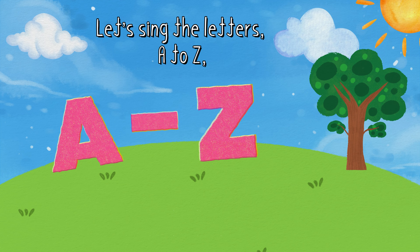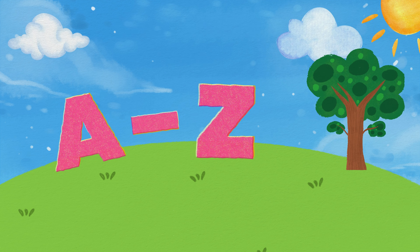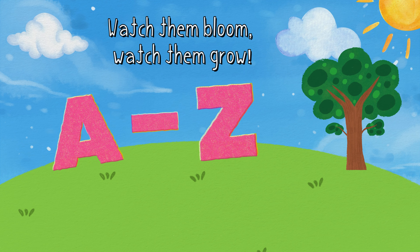Let's sing the letters A to Z. Come and sing along with me. We'll plant our letters in a row. Watch them bloom, watch them grow.